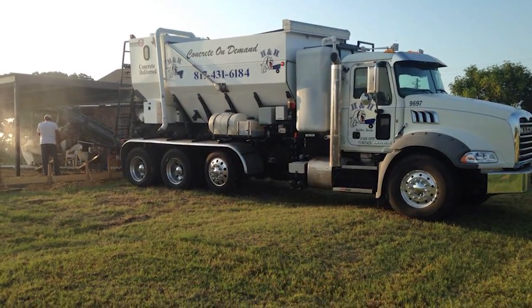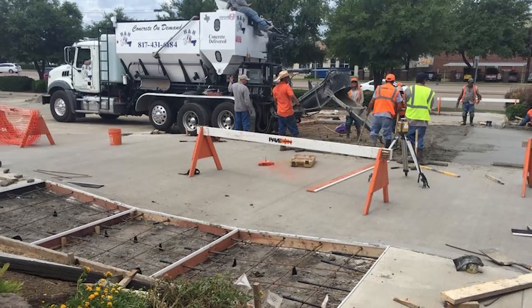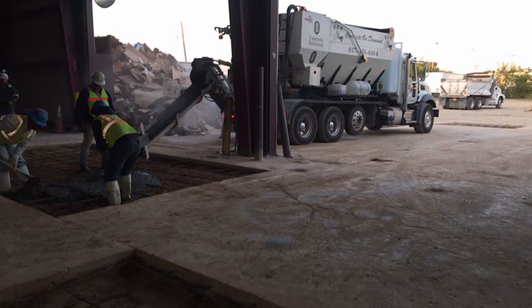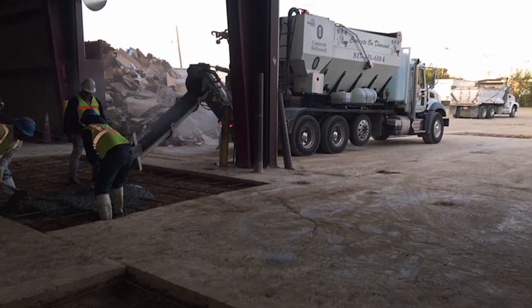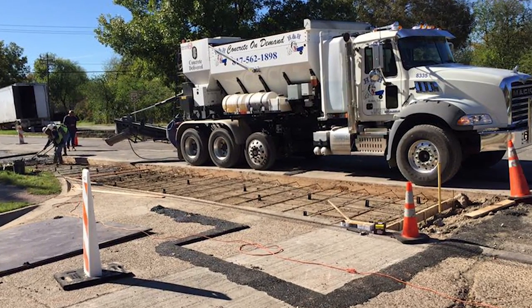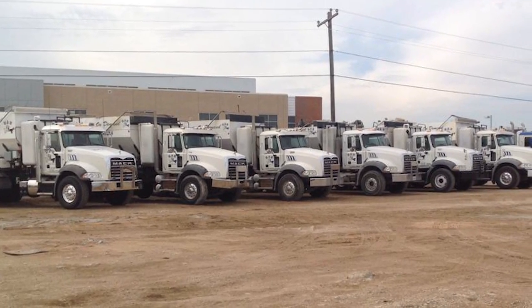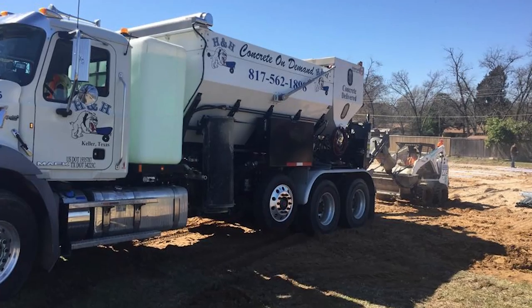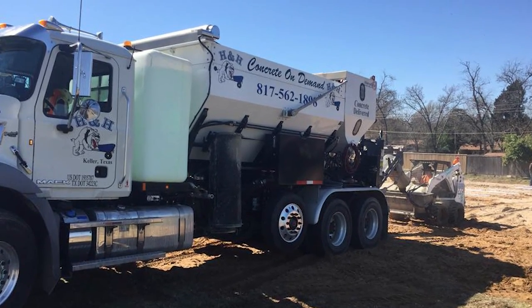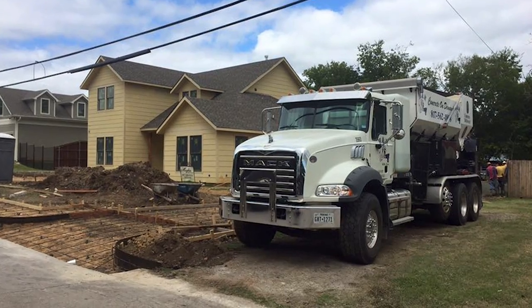A lot of it comes down to having good, well-trained operators. Pump operators, engineers, and city officials have had bad experiences with operators because a barrel truck is not really an operating job — you're basically a driver delivering material. What we do is an operating job, not a driving job. The more we show these guys — whether H&H or any other company — that these operators are being trained correctly and the technology is there to do it right, the more they'll buy into it.